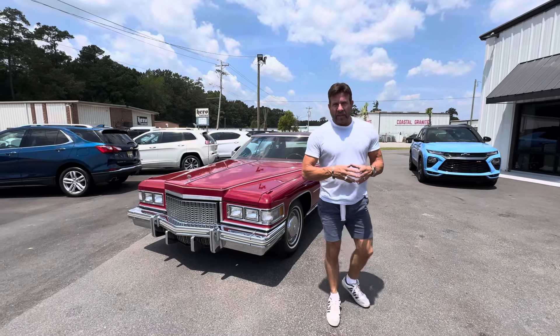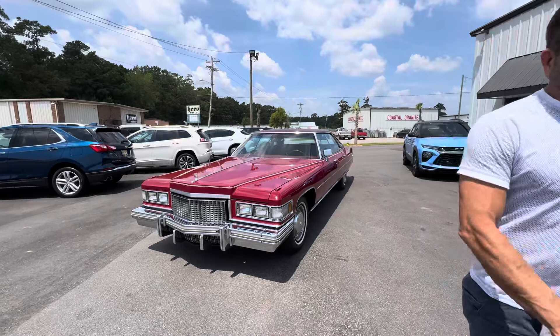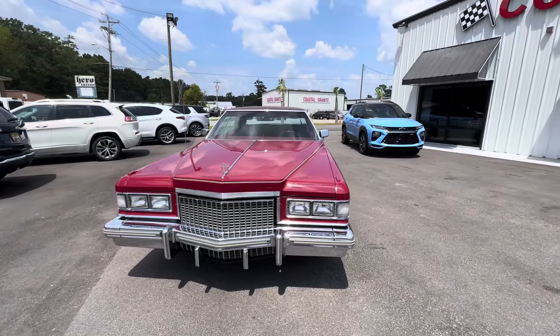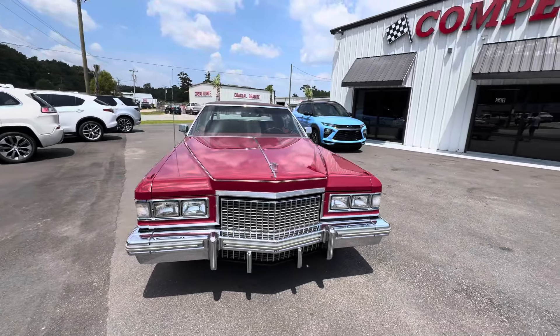Hey guys, it's Bill again with Competition Car. So now we're going to do the driving video on this 1975 Cadillac Sedan de Ville d'Elegance. 29,000 miles in Roxana Red.